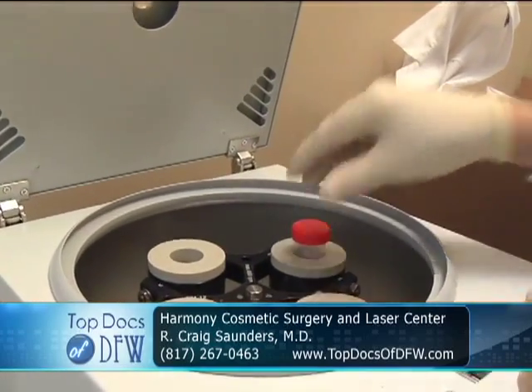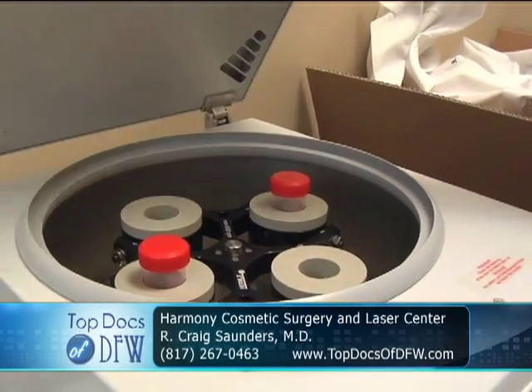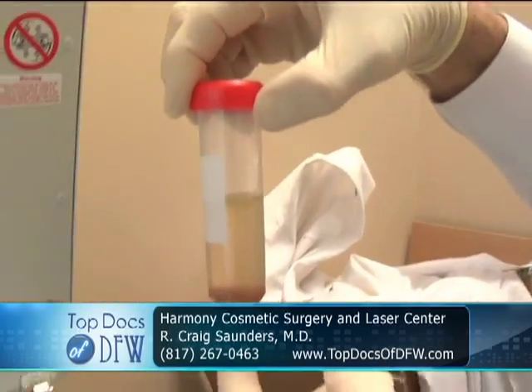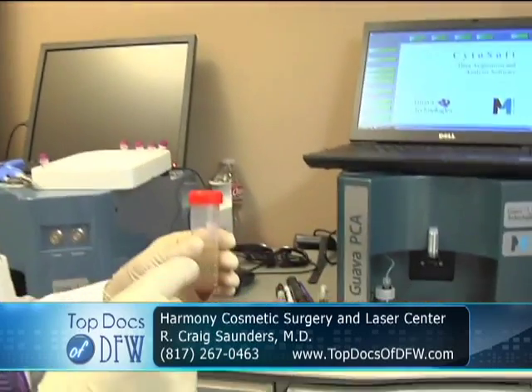The centrifuge is over here. We have to put these in equal amounts on either side and spin it at 3,000 RPMs for just one minute. The pellet forms at the bottom, and then we move on to the next step where we take a small sample.